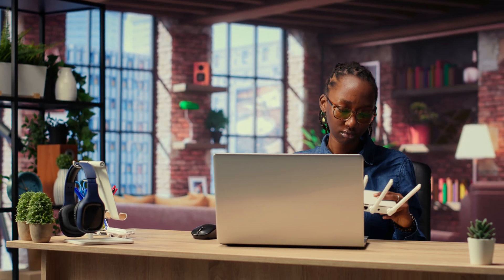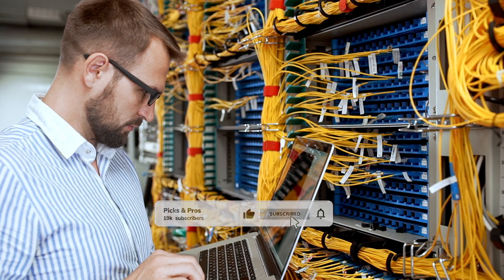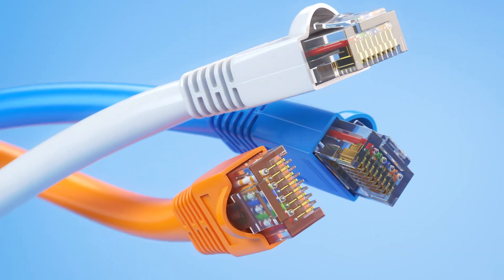That's a wrap! We hope you had a blast going through our list of best cable modems. If so, don't forget to give us a thumbs up and hit the subscribe button. Also, let us know in the comments which modem you're planning to pick. Thanks for watching — we will see you in our next videos!